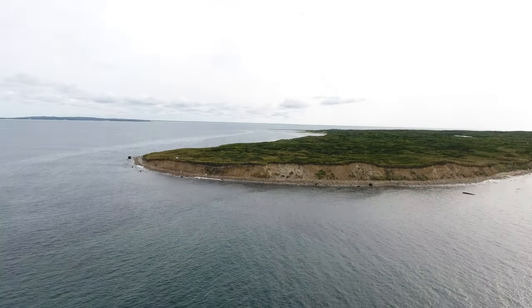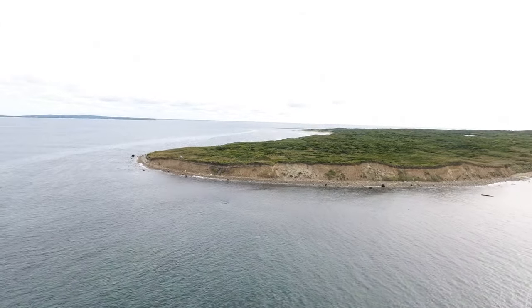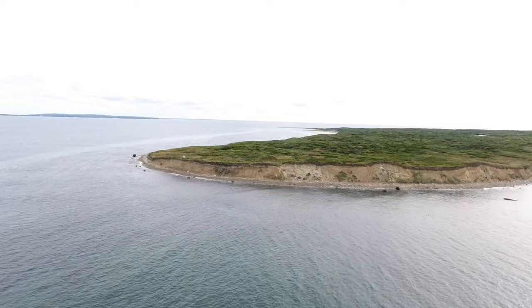Hey guys, it's Zach. This video will be describing the history of No Man's Land, so let's get right into it.